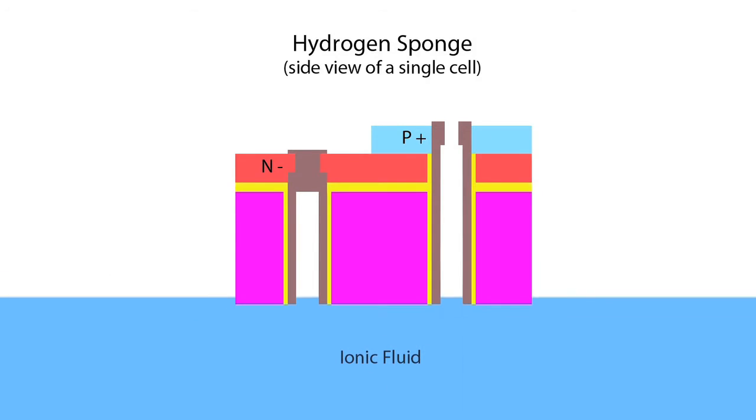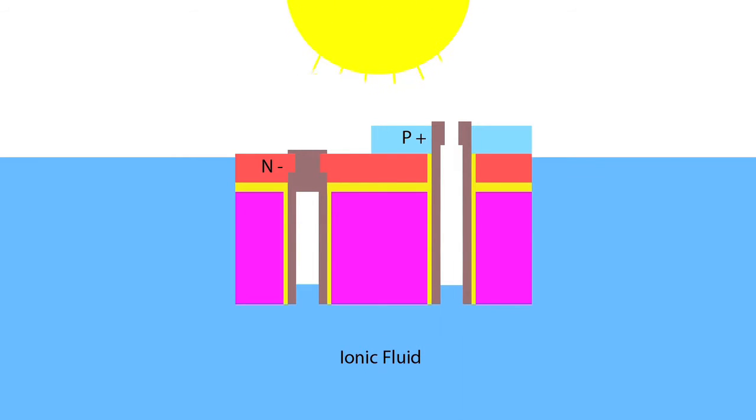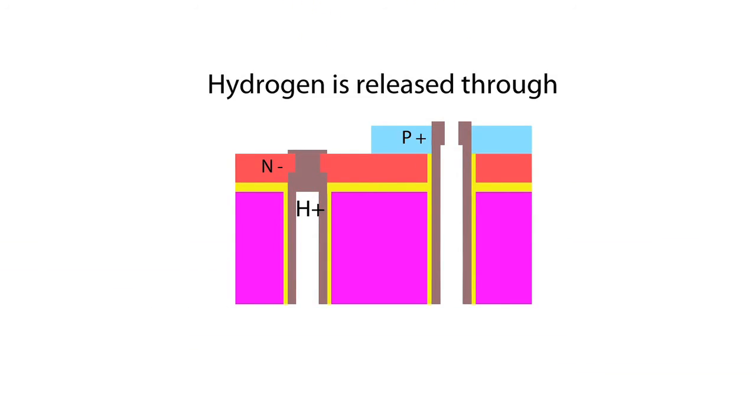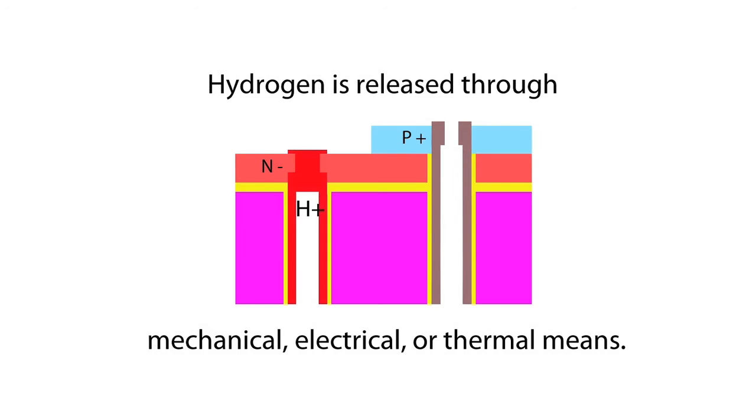When the hydrogen sponge is placed in any ionic fluid and simultaneously exposed to sunlight, solar energy is used to generate hydrogen through water electrolysis, and the hydrogen is stored in the substrate microstructures for later use. The stored hydrogen can then be released by increasing pressure in the microchamber through mechanical, electrical, or thermal means.